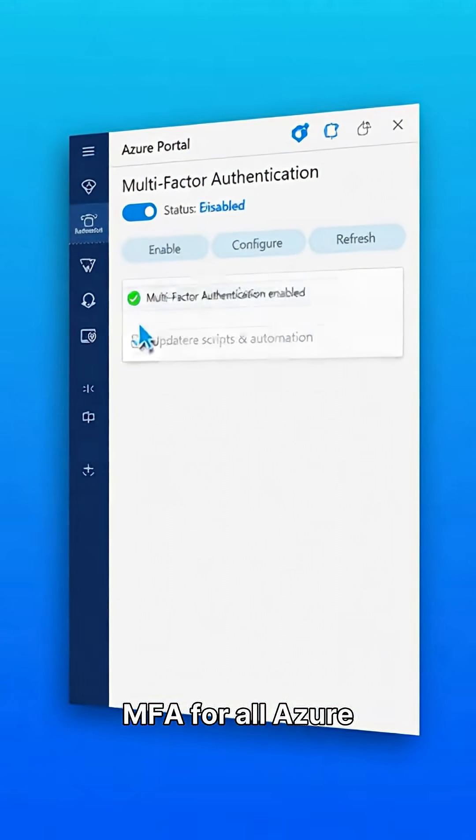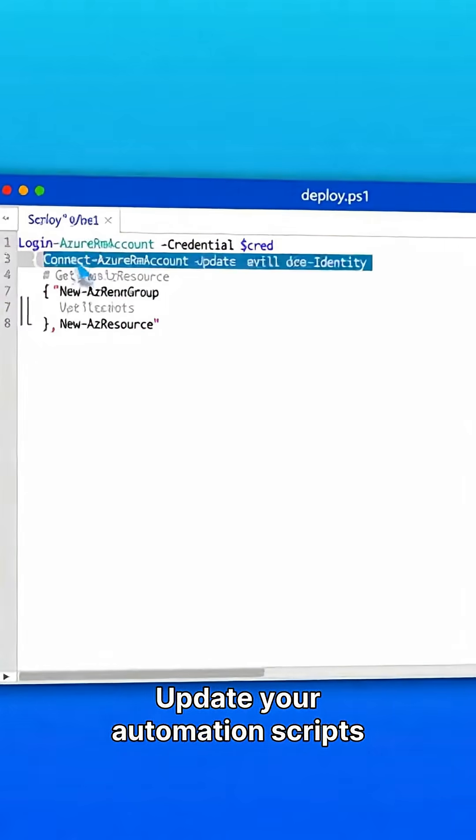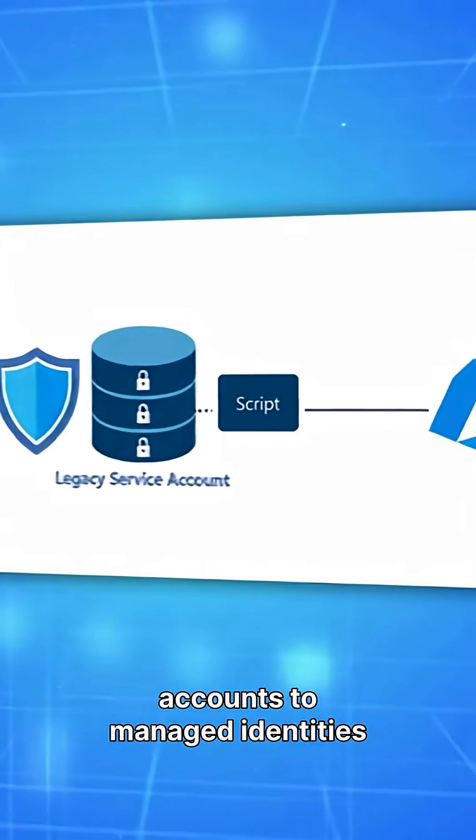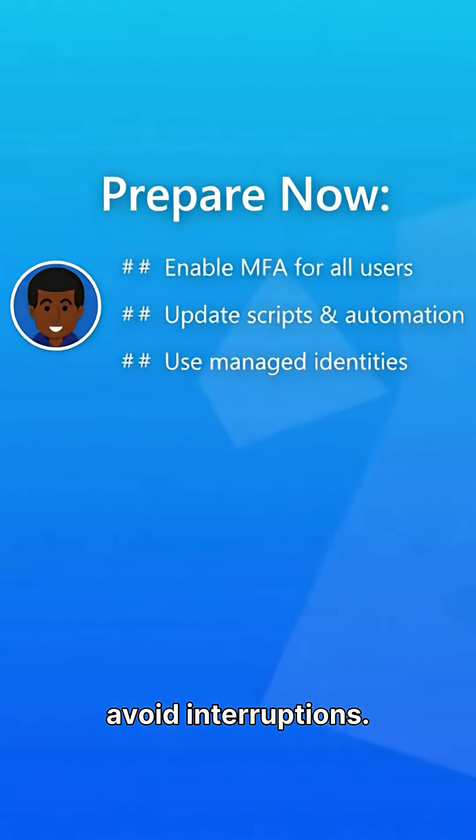Enable MFA for all Azure users. Update your automation scripts and migrate legacy service accounts to managed identities or service principals to avoid interruptions.